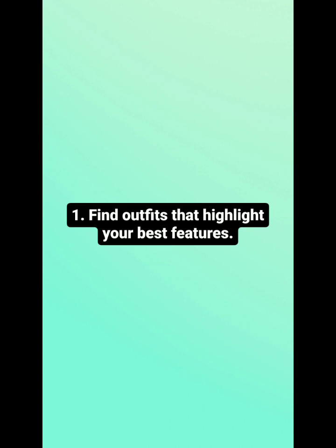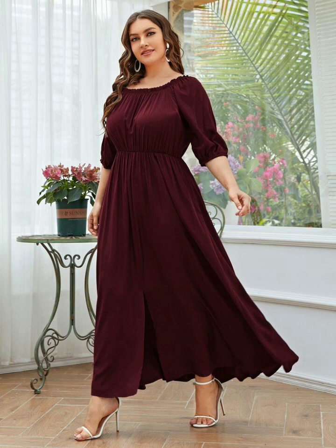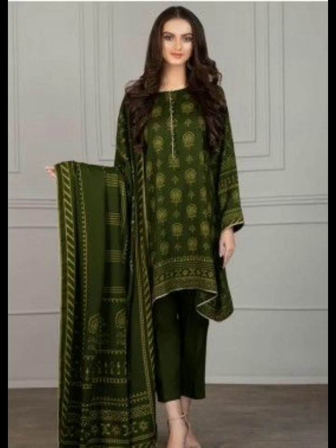Hi guys, this video is all about how to look more attractive through dress designing. You are attractive guys, but to enhance your natural beauty, I have some tips and tricks on how to look more attractive through dress designing.